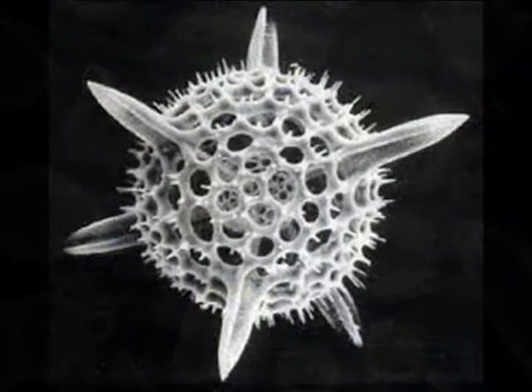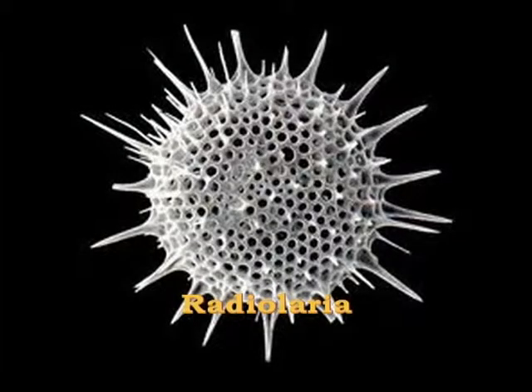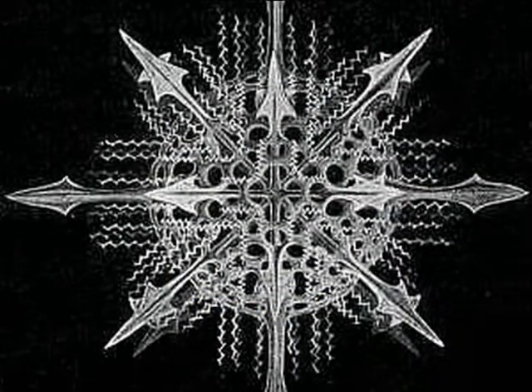The other group, called radiolarians, form their shells of silica. Their shells are extremely fragile, but because they collect in beds with the foraminifera, they are preserved.